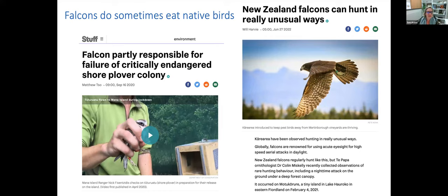They don't eat native birds very much, but they sometimes do. They are a generalist predator — they'll eat what is abundant in an area and what they can catch. There have been some cases where Kārearea presence near sensitive species has been a concern, managed either by not using that area or potentially translocating birds. They can also hunt in really unusual ways: there are published observations of Kārearea hunting in the dark or going into the burrows of seabirds — things you would not normally see in falcon species.